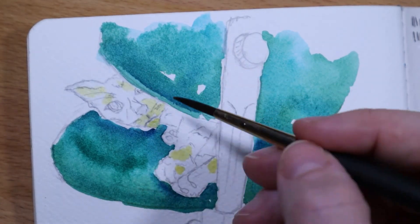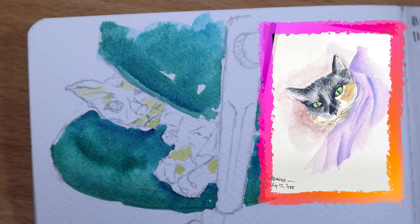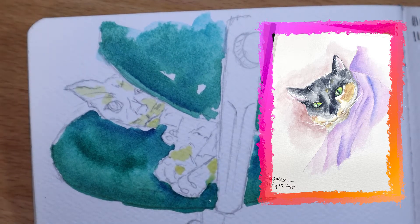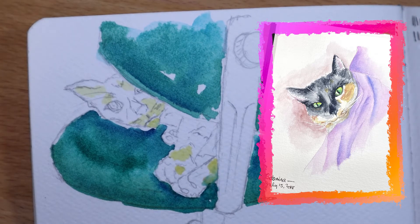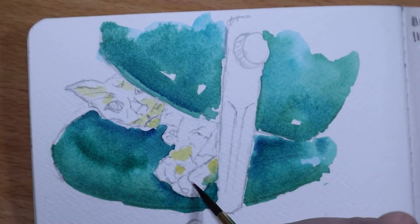I painted her once before, a couple of years ago. I spent a lot of time on it — it was back when I felt very inexperienced and I was careful, maybe just even overly careful of every step that I did. It turned out really good. It looked exactly like her, and I feel like I have never been able to do it again. But I don't know, we'll see how this goes.